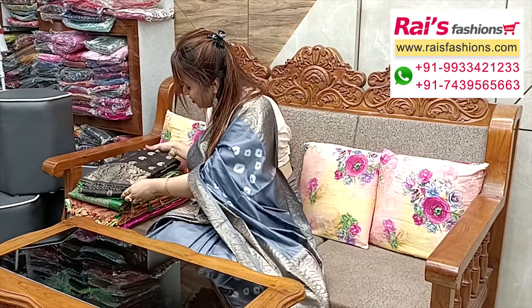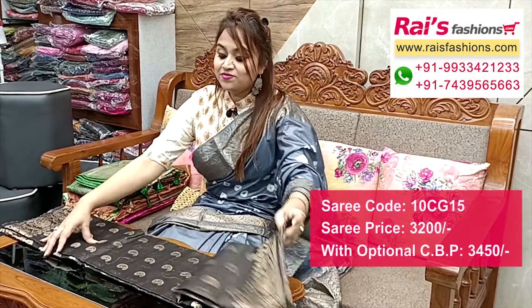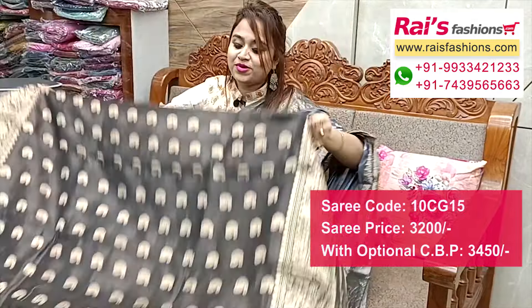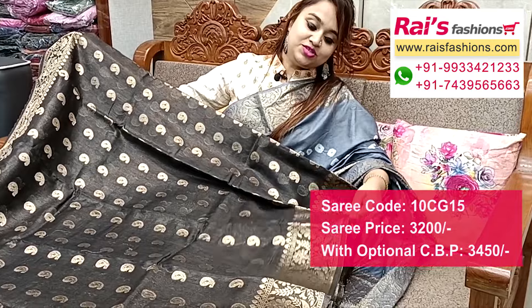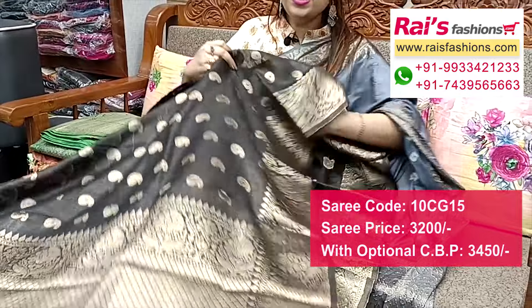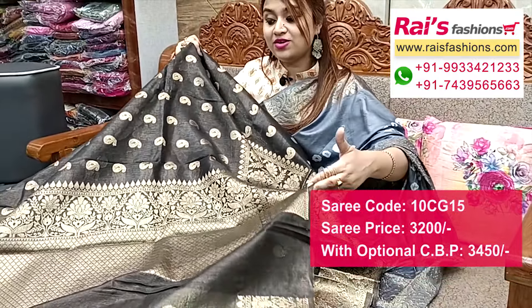Next one — black base with golden shari weaving, traditional Banaroshi design border and buta, very fresh and bright looks. Great for party wear and festive wear. Full base part silk linen base with traditional Banaroshi design worked border, all over buta wax silk linen. Pallu portions heavy traditional Banaroshi design.